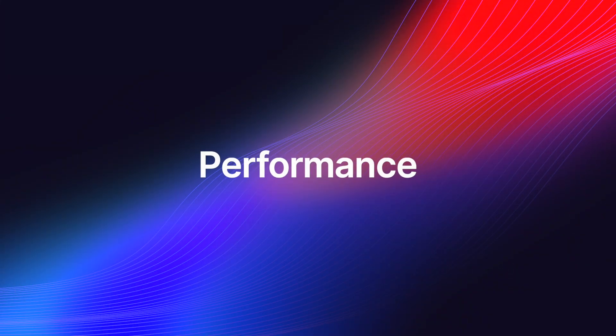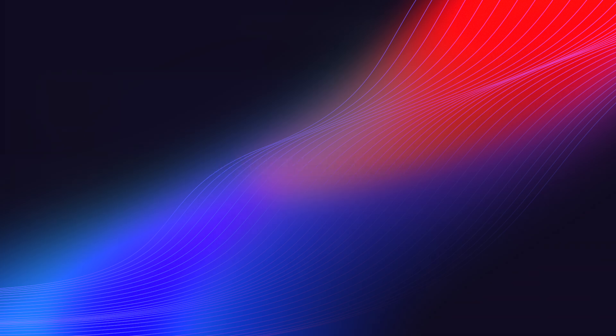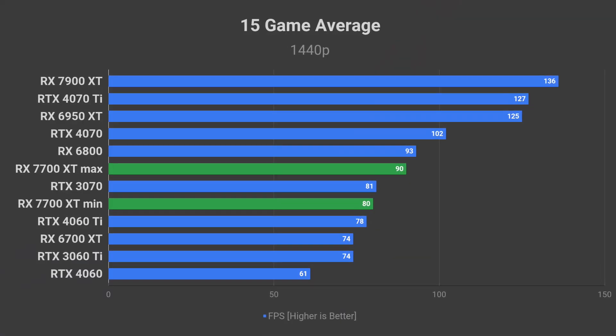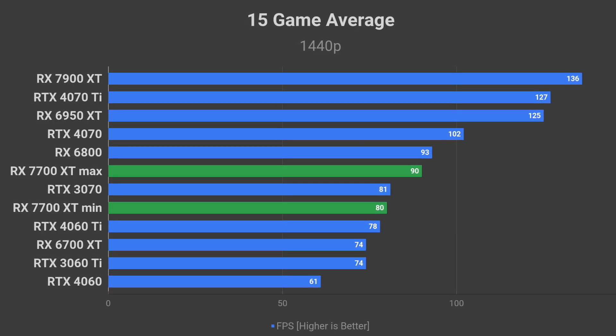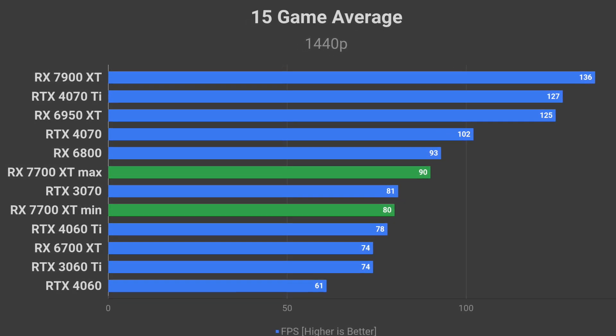Don't expect any huge performance gains in games either. According to my calculations, the RX 7700 XT will be about 10 to 20% better than the RX 6700 XT on average.